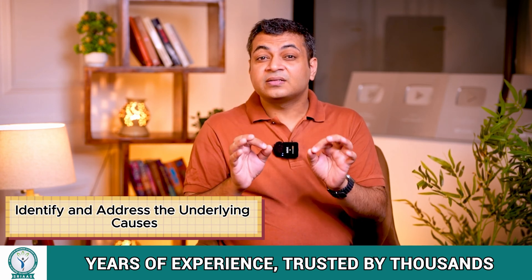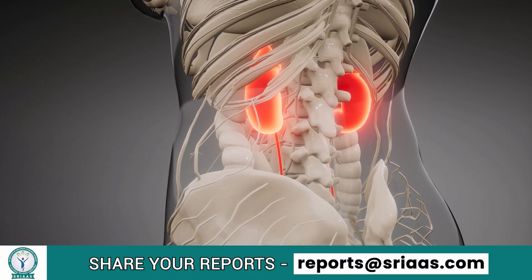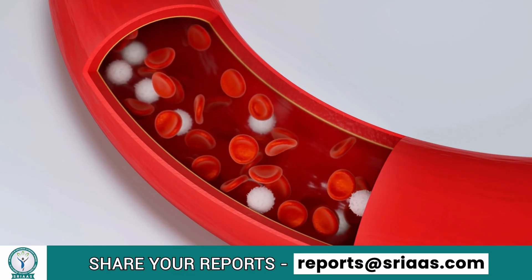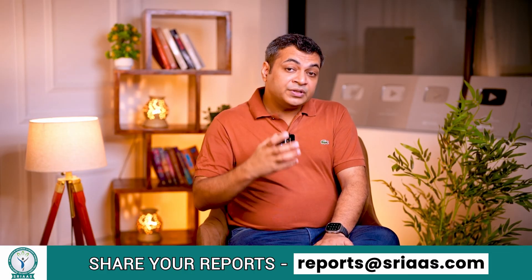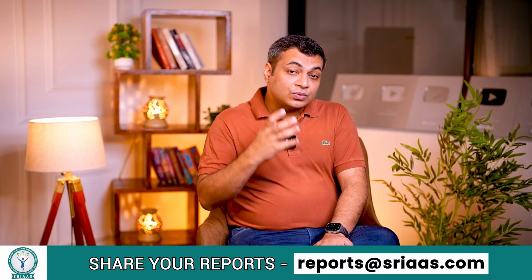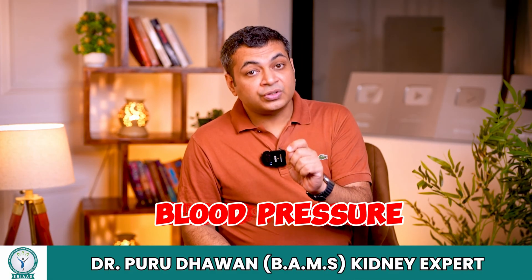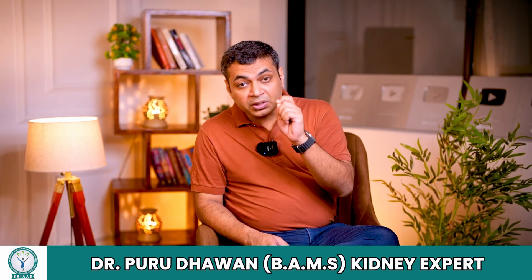Step 1: Identify and address the underlying causes. If the damage to your kidney is due to high blood pressure or high sugar levels, these conditions must be brought under control. Proper management of these conditions can slow the progression of kidney damage. Along with this, regular monitoring of blood pressure and sugar levels with appropriate medication is also important.